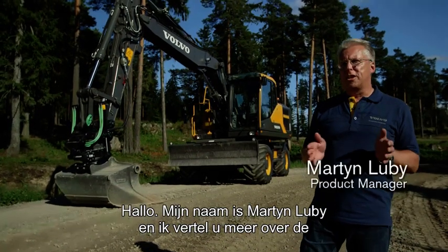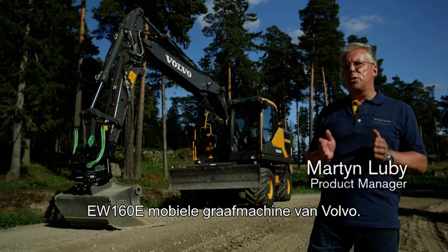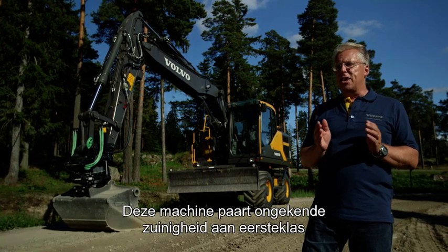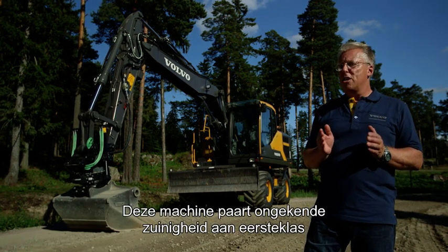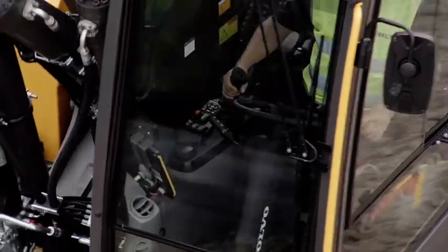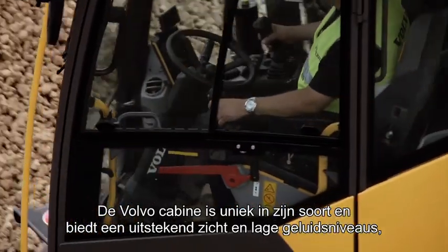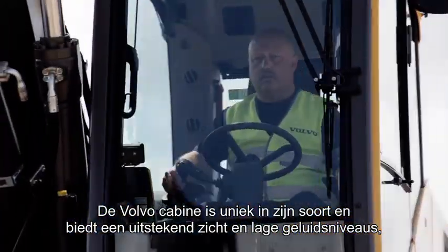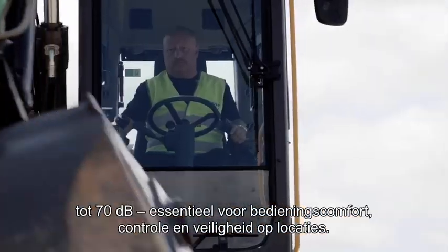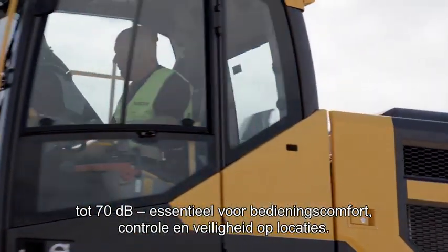Hello, welcome. I'm Martin Luby and I'd like to introduce you to the EW 160E Wheel Excavator from Volvo. This machine has superior fuel efficiency, world-class operator comfort and controllability. Volvo's industry-leading cab provides both excellent visibility and low sound levels down to 70 decibels, crucial for operator comfort, control and safety on your job sites.